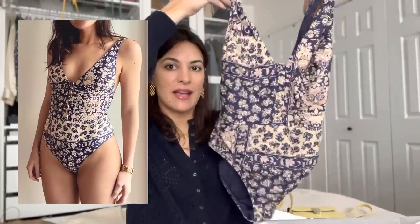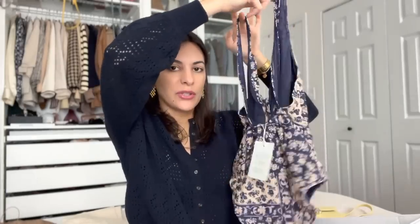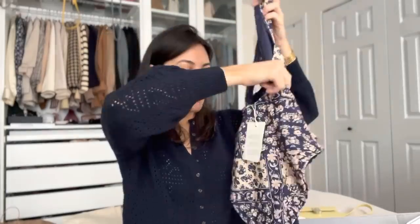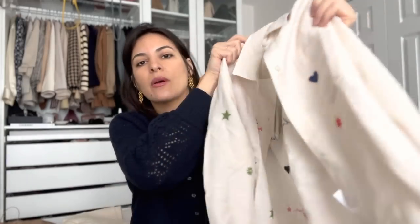A bathing suit, which is the first time I'm trying. Have you guys ever tried any swimwear by Cezanne? I'm so curious to see how this fits because it looks so pretty, but you never know how it's going to look. And the tomboy shirt, which is basically hidden on the website. Nobody talks about it, but it's so pretty. So I'm going to be sharing a review of these four pieces — keep on watching.